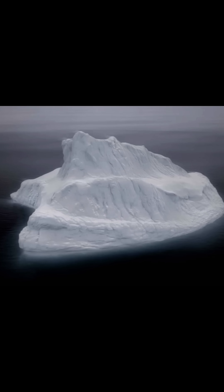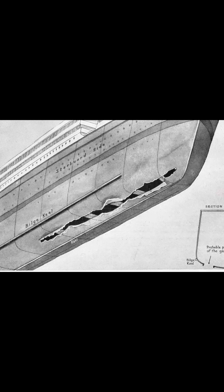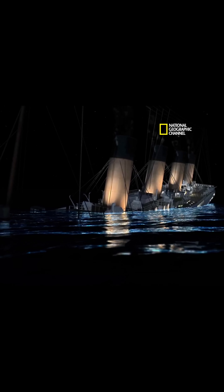Rather than absorbing the iceberg impact by bending, the steel fractured like glass, transforming what could have been a manageable puncture into a catastrophic rupture that overwhelmed the ship's compartment system.